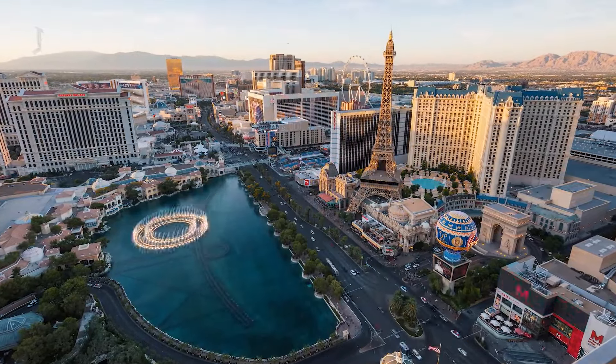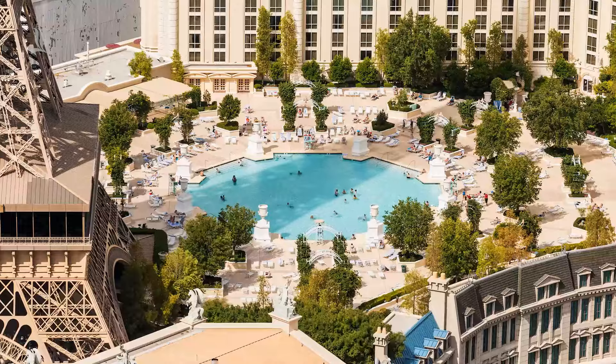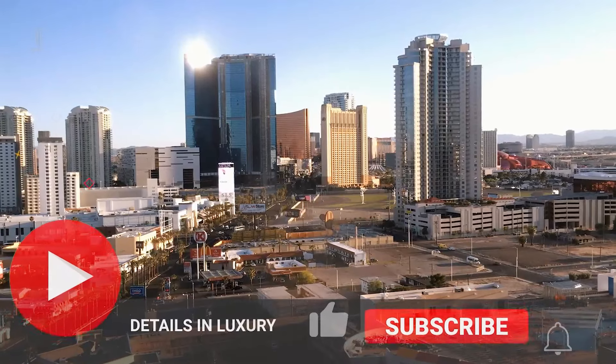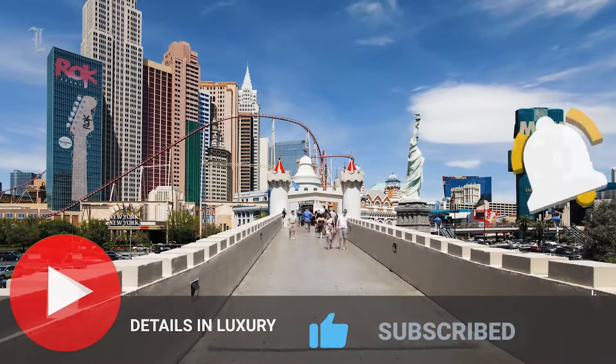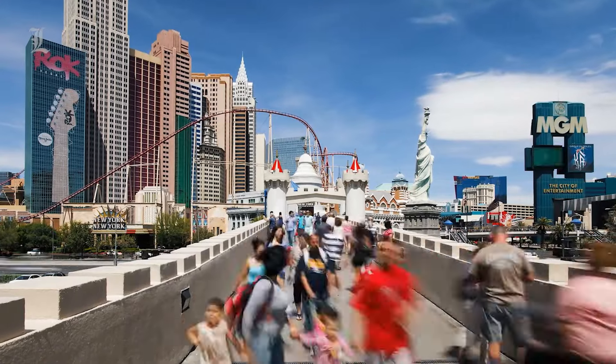We've covered a ton of the various amenities, activities, and attractions in the Las Vegas area, so feel free to go through the channel and check them out. We would truly appreciate it if you could leave us a like, subscribe, and hit that notification bell so you never miss out on the latest Vegas content. Thanks for watching!